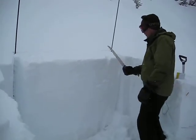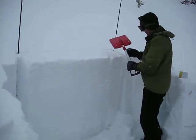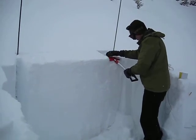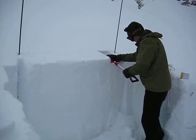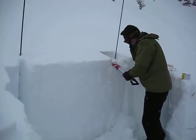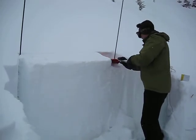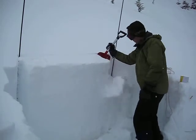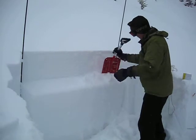We're doing a wide extended column test. We're getting about an ECTP13 and it's breaking on that upper surface hoar layer, and then we keep going.